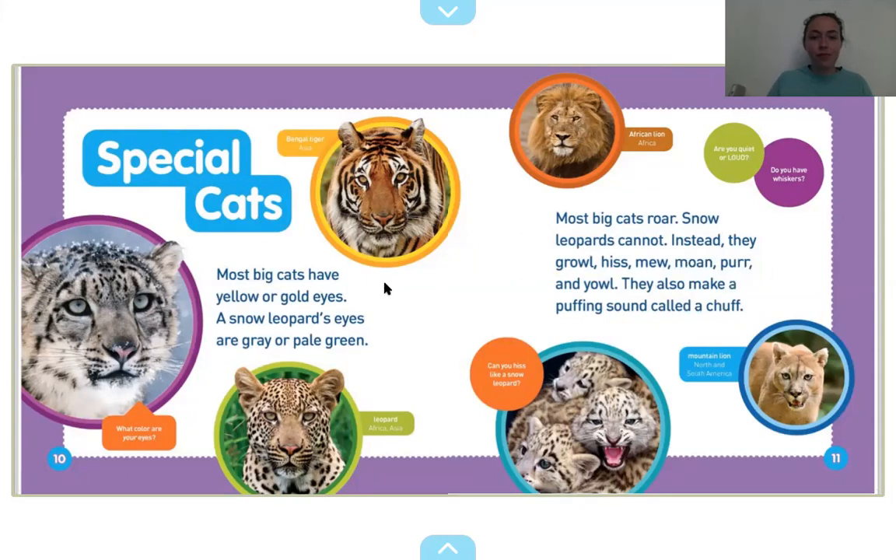So there are a lot of different kinds of big cats. We have a regular leopard, not a snow leopard. We have a Bengal tiger, African lion, a mountain lion. They can all growl. But a snow leopard hisses. Can we try to hiss? Very little face. Wow.